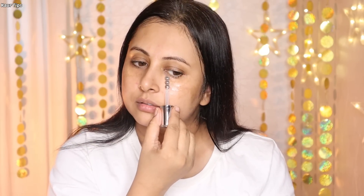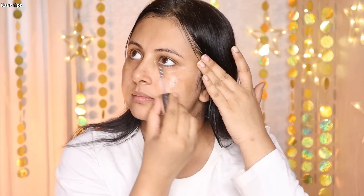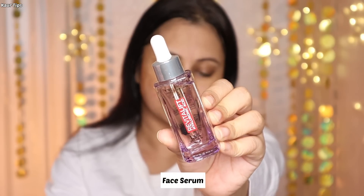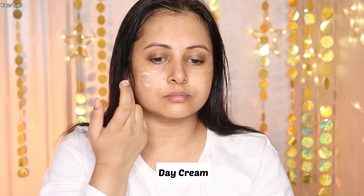Then I am going to use the L'Oreal Paris Hyaluronic Acid Serum to help reduce fine lines around the eye area. Finally, I am using the L'Oreal Paris Hyaluronic Acid Lightweight Cream for a youthful glow throughout the day.